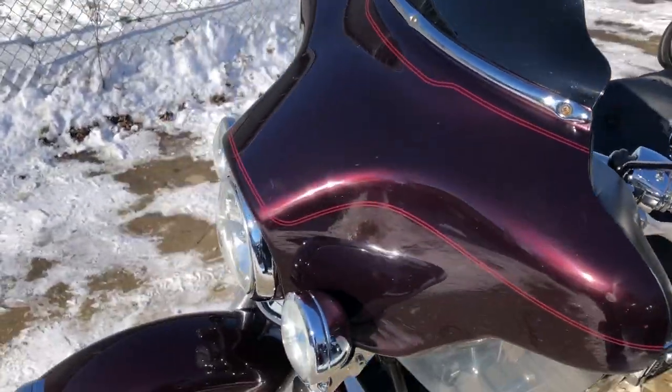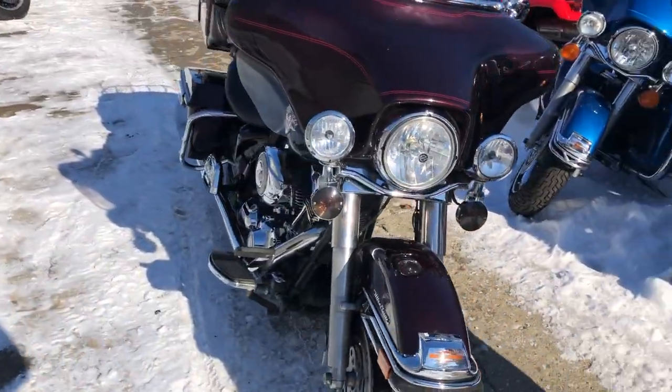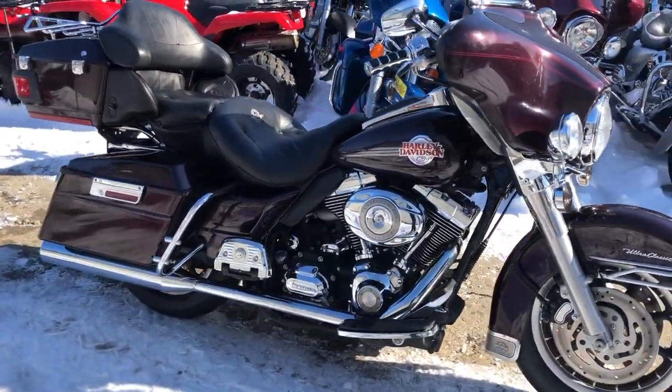Just serviced here at the dealership, this one's ready to go. Check out this and we've got probably 125 more Ultra Classics for sale, all pre-owned, at ApprovalPowerSports.com.